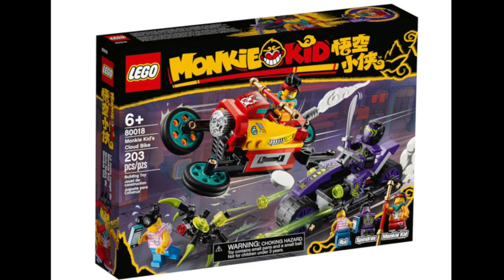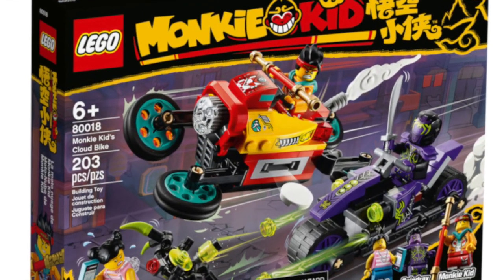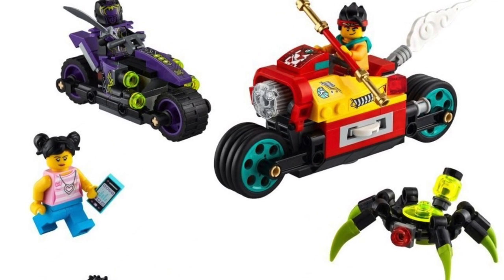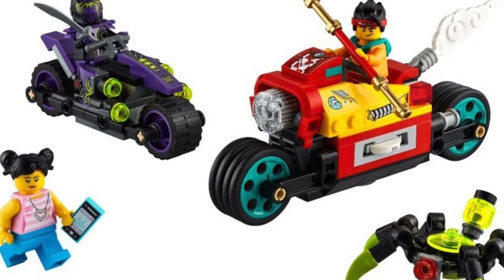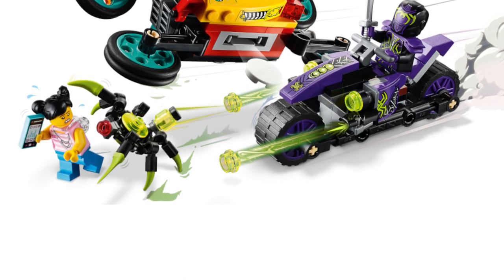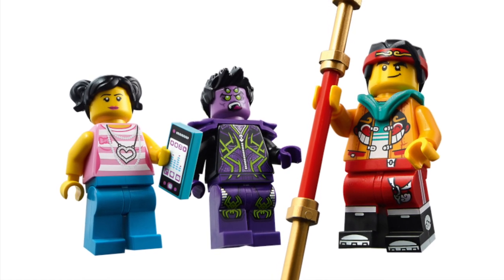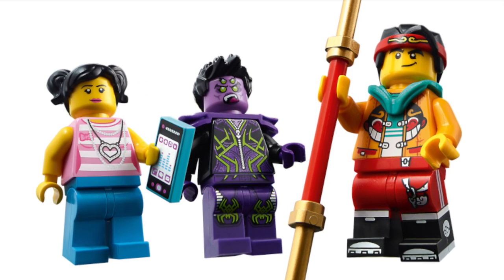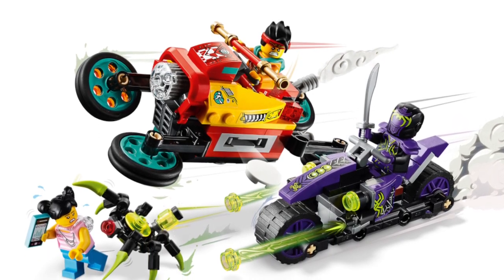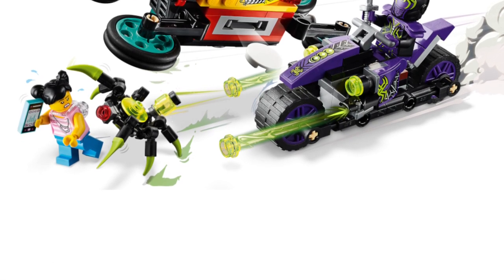Coming in at number 4 is Monkey Kid's Cloud Bike. Honestly, I am very surprised with this set. Yes, MK's bike looks a bit chunky, but in comparison with all the other oversized motorcycles we've seen in the past, it's not that big. Surprisingly, it also has play features and it's $25. You get an exclusive new Spider character called Spindrax, whose design is just amazing, and the Spider motorcycle is much better than I thought. I know this might be an unpopular opinion, but I think this is one of the better sets from the wave, so that's why it lands at number 4.